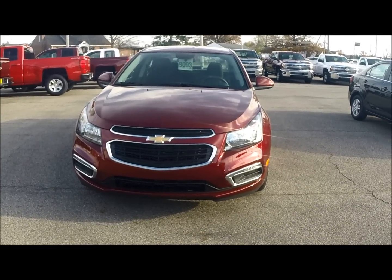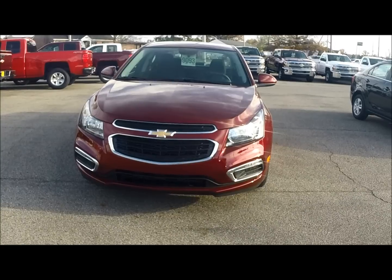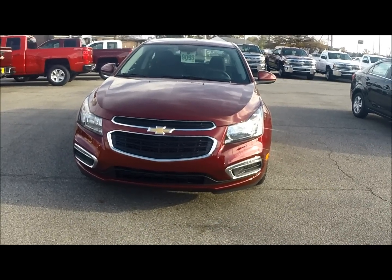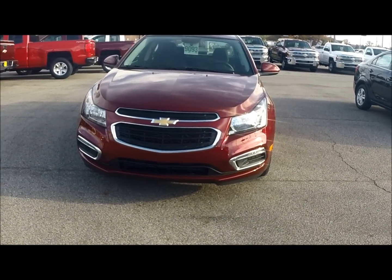Mike Leach here with Bill Harris Dealerships. Going to show you the all newly redesigned 2015 Chevy Cruze today. I think you're going to like some of the great features on it and definitely like the great new look they have for it.